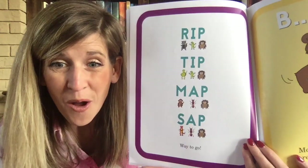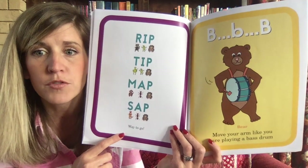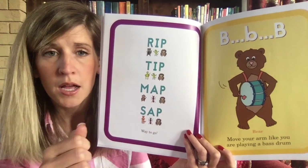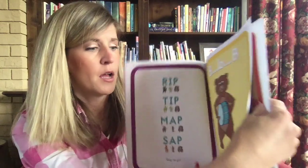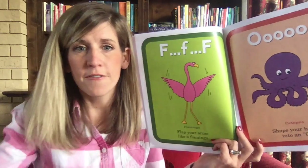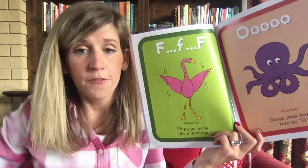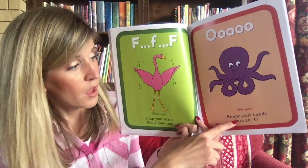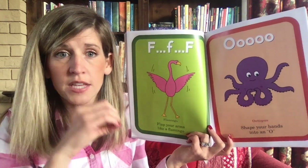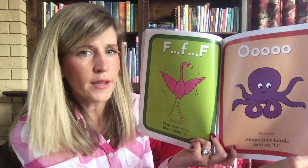Isn't this such a great book? Now this one — the bear: move your arms like you are playing a bass drum, 'b-b-b.' You can stand up and march as you say 'b-b-b.' And flamingo — flap your arms like a flamingo, 'f-f-f.' Now this one: shape your hands into an O — 'ahh.' It's kind of like singing.